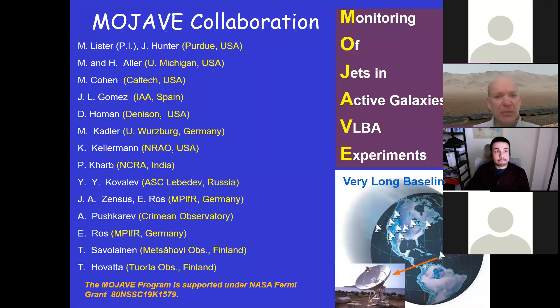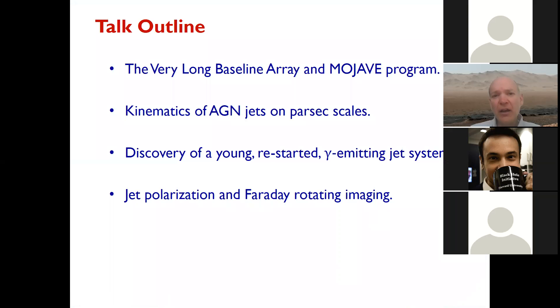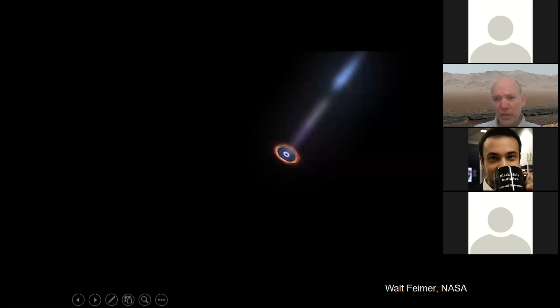I'll start by acknowledging my collaborators, who involve people here in the US and across Europe. This acronym — Mojave — is actually an acronym within an acronym: Monitoring of Jets in Active Galaxies with VLBA Experiments. Our primary instrument is the Very Long Baseline Array. A brief outline: I'll give an introduction to the VLBA and the Mojave program, discuss how we use the VLBA to learn about jet kinematics on parsec scales, and this is primarily going to be an observational-based talk.